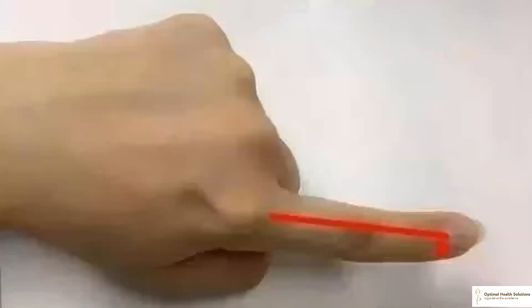Scraping the index finger can help regulate constipation and diarrhea. The index finger corresponds to the large intestine meridian in the body, which is associated with the large intestine and stomach. Gastrointestinal dysfunction can lead to constipation or diarrhea. Scraping the dorsal side of the index finger can help improve gut health. For the maintenance of your digestive health, it is a good idea to scrape your index finger at least once a week.